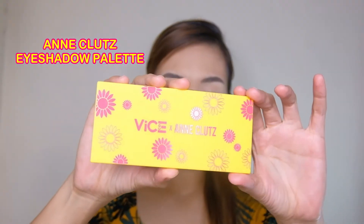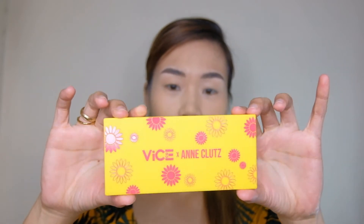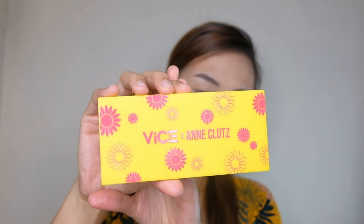Guys, kung nakikita nyo ako ay naglagay na ako ng foundation and kilay na din. Tapos yung lips ko walang nakalagay na kahit ano — dun muna tayo. Ito yung Antlutes Eyeshadow Palette.